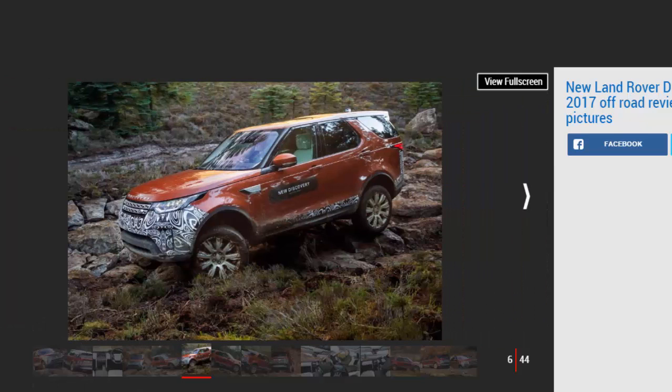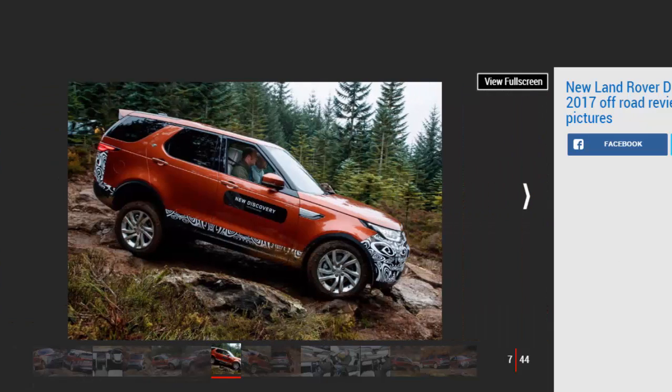Over the past three decades, the first four generations of this rugged and practical SUV have racked up an amazing 1.2 million sales. To find out if the new model deserves to wear the Discovery badge, Auto Express grabbed the keys to a pre-production model and headed out onto the testing terrain of the Blair Athol estate in Scotland.